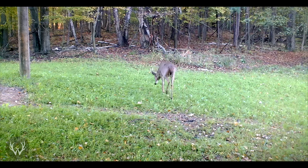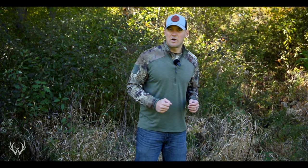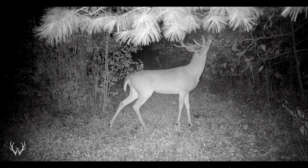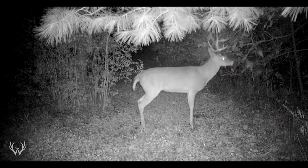Because deer do not see three-dimensionally like us, they rely more on picking up movement to let them know that there might be danger or maybe something's coming. This is why a lot of times, anyone who's hunted long enough has seen this, you'll see deer start to bob their heads, maybe move to the side. They're essentially trying to paint a picture of their surroundings, and if you move, that picture will be different and they're gonna know exactly where you are.